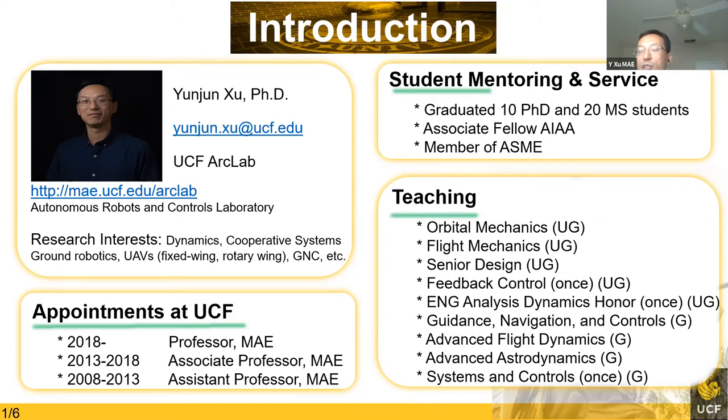I think the biggest achievement I feel is supporting and supervising student graduates. Up to 2020, I have about 10 or 11 PhD students and 20 master's graduates from my lab.